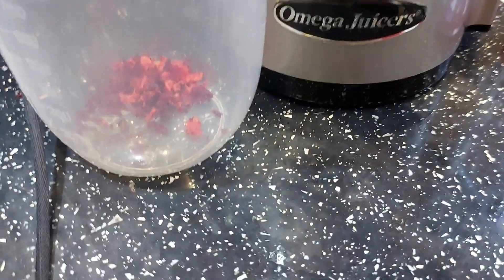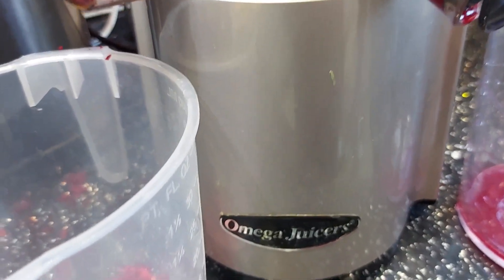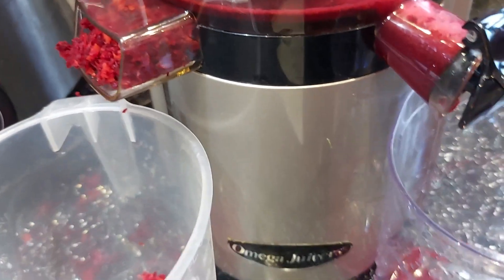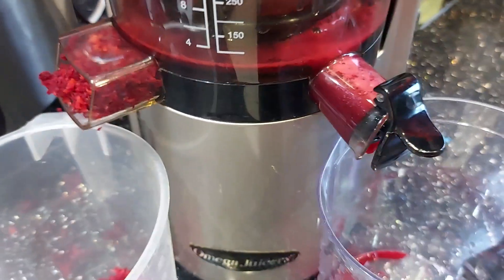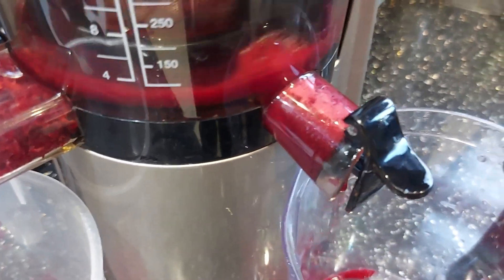Alright, let's get to juicing. I'm using this juicer today — it's the Omega juicer. I've had it for some time now and it's been working really well for me. I'll put a link in the description bar if you'd like to purchase it. Let's get to juicing — I'm going to turn the juicer around, it's going to get a bit noisy.